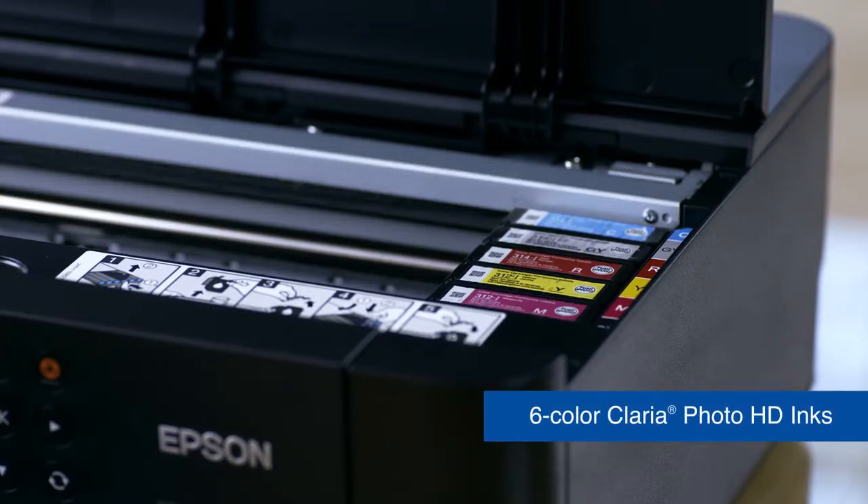Reach amazing tones and colors with its six color individual ink cartridges, including all new red and gray inks.